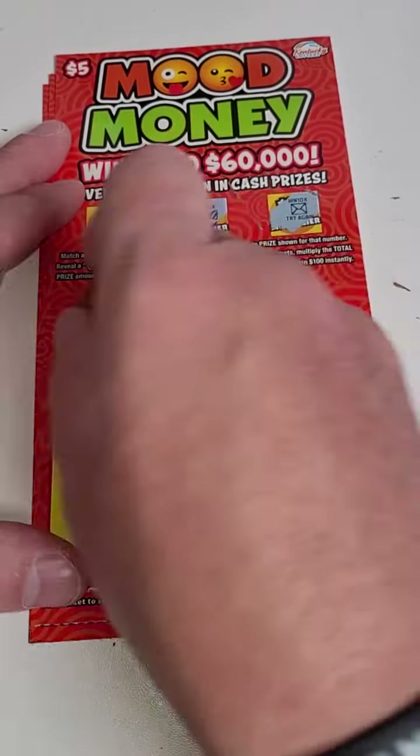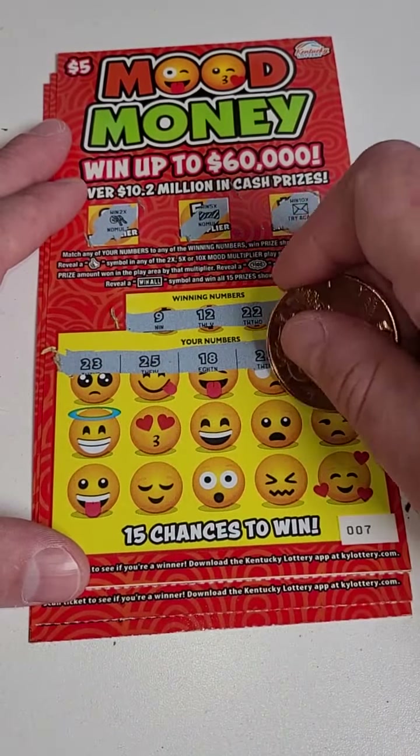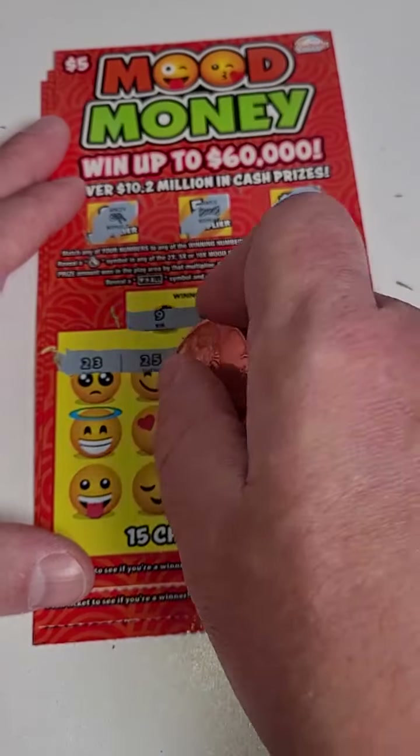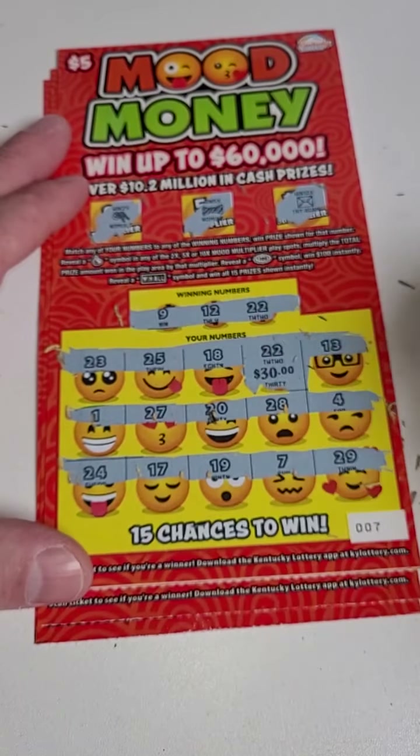No thumbs up. 9, 12, or 22 — and there we go, we got a winner: number 22! Let's go ahead and scratch it. Oh, look at that — $30! Let's see if we can add to it. 9, 12, 22 — we will take it!